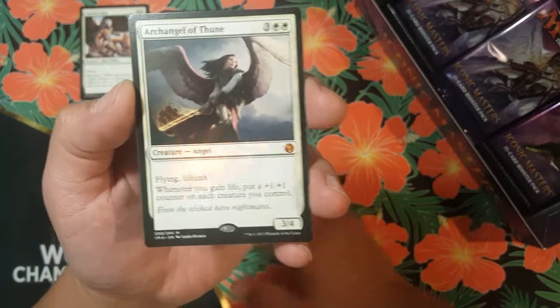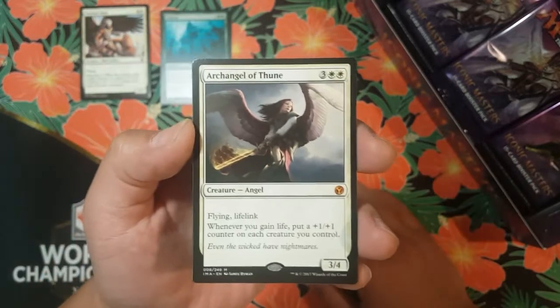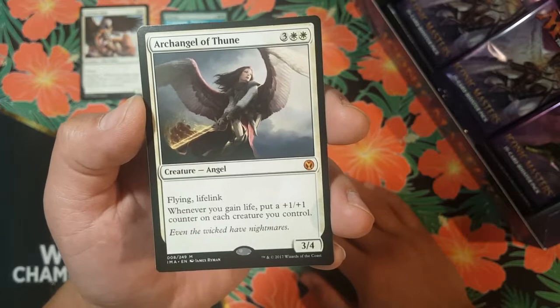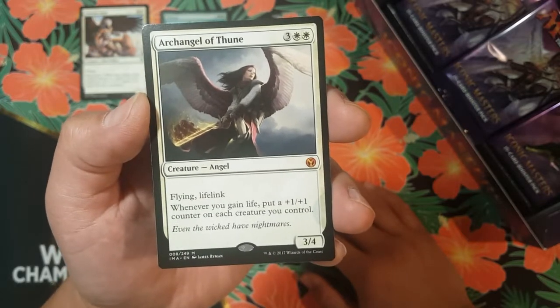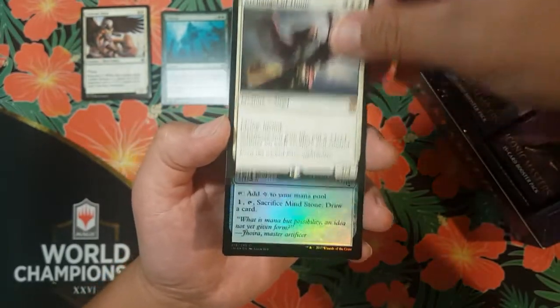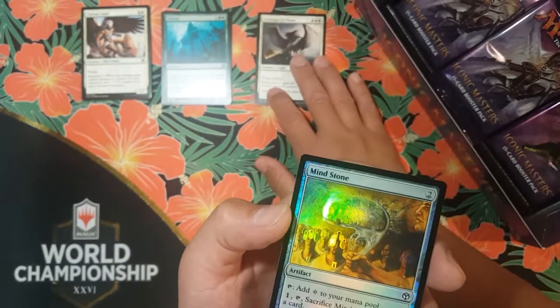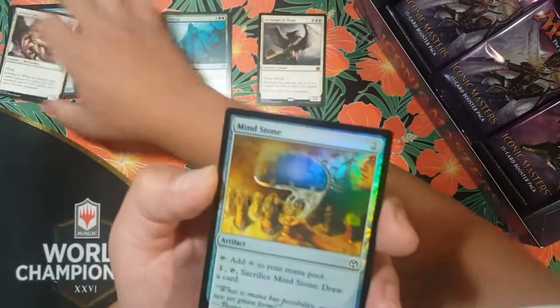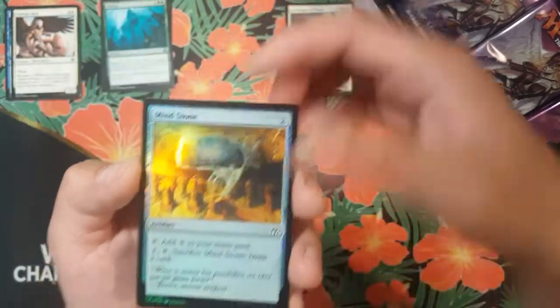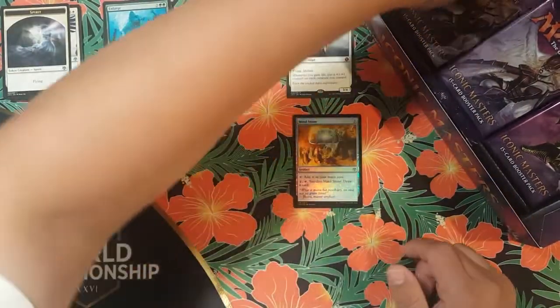Oh my gosh, the price of this is going up! Yes it is — right now it's Archangel of Thune, our first pack, first mythic. Three colorless, two white, creature angel, three-four body with flying and lifelink. Whenever you gain life, put a +1/+1 counter on each creature you control. Nice, one of the better angels out there. And for our first foil, we've got a Mind Stone. Nice!